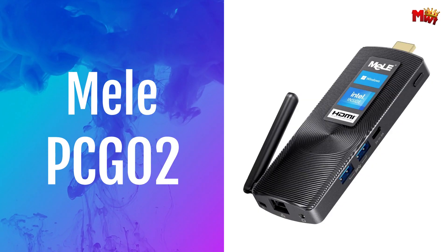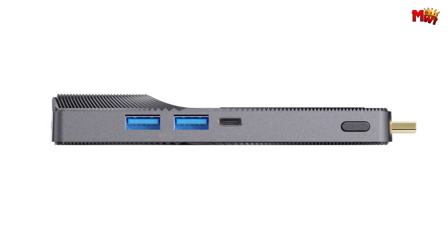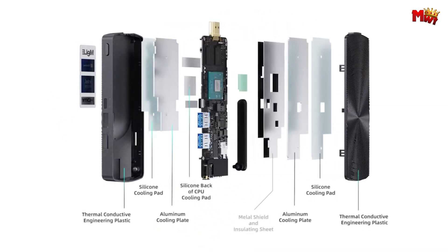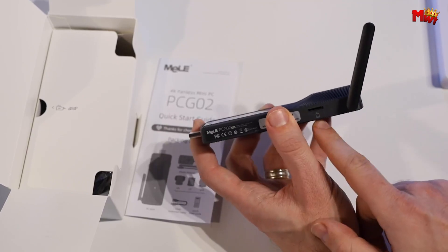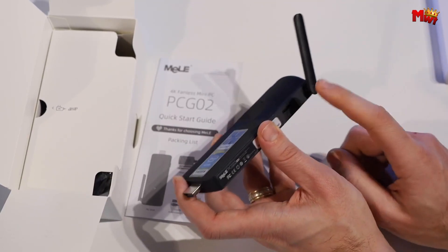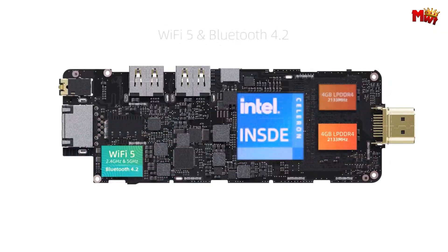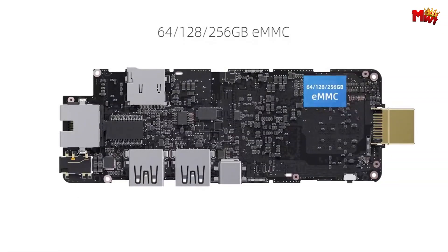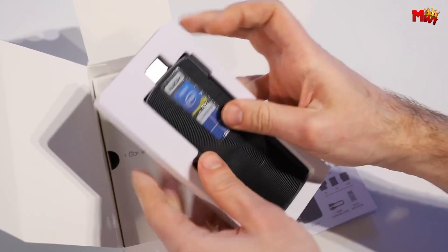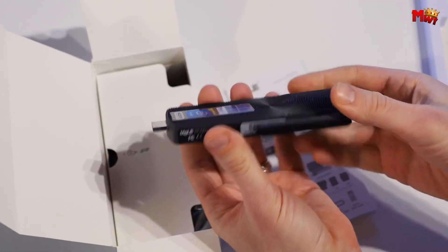Number 2: Mel P-CG2 Mini PC Stick. Designed for efficiency and power saving, the Mel P-CG2 features an innovative fanless design — silent, reliable, and durable. It keeps your workspace quiet and reduces malfunctions, ensuring a longer lifespan. Powered by an Intel Celeron J4125 quad-core processor and pre-installed with Windows 11 Pro, it delivers high performance for your daily computing needs.